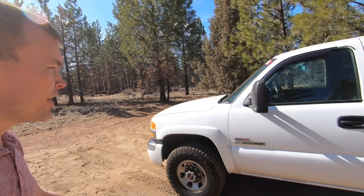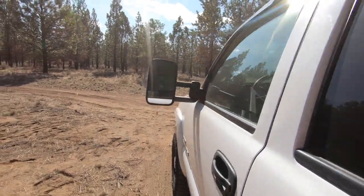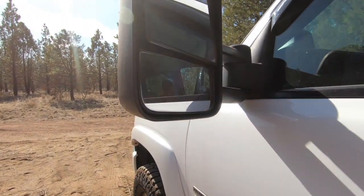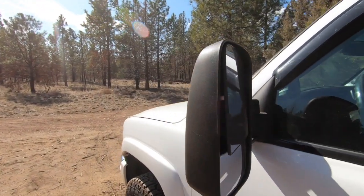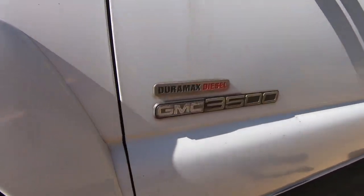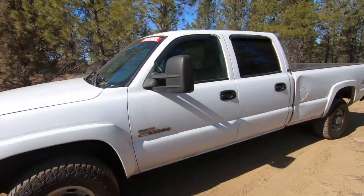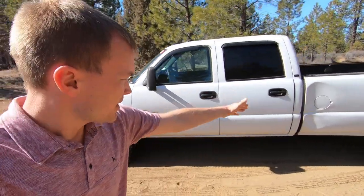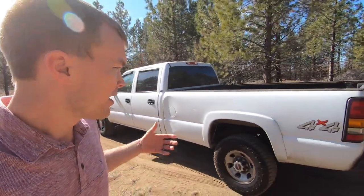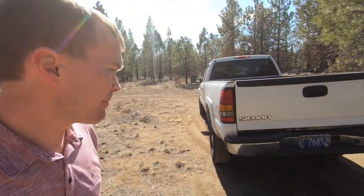With the heavy-duty model we do get these tow mirrors which really help to increase visibility. It also has an inset there giving you two different angles for improved visibility. You'll also see that this is the Duramax diesel model, so you get an additional badge down here. This truck has seen a little bit of abuse over the years — it's got some dents, some scratches, a little bit of wear — but still a really solid truck for a vehicle that's getting up there in age and mileage.